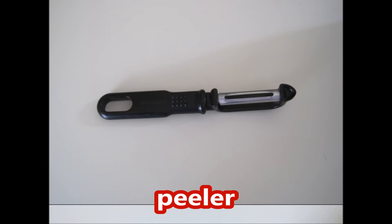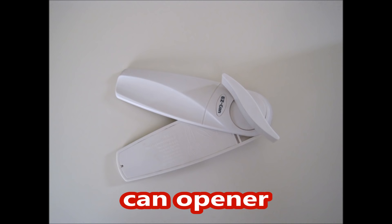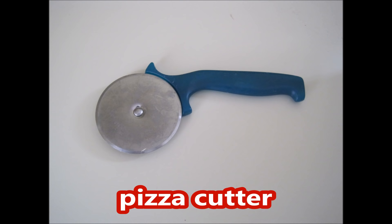Wooden spatula, peeler, grater, zester, scale, measuring cup, measuring cups, measuring spoons.